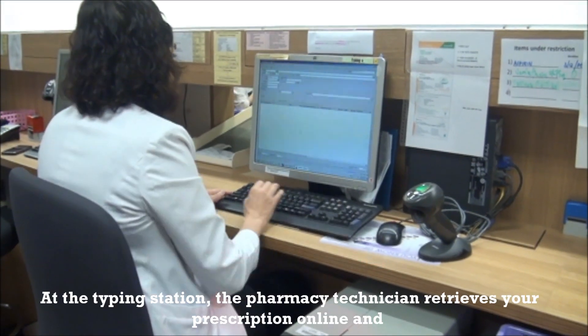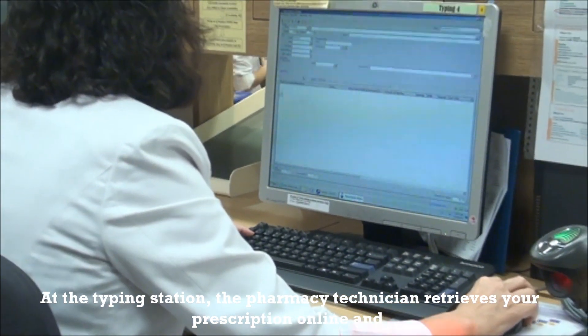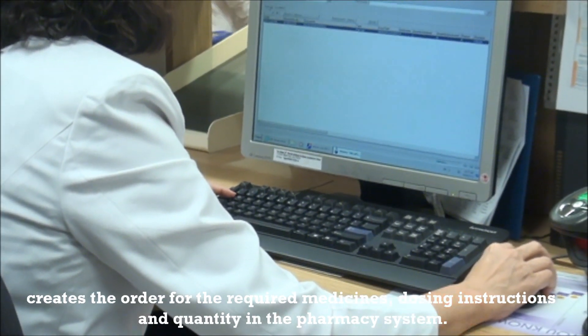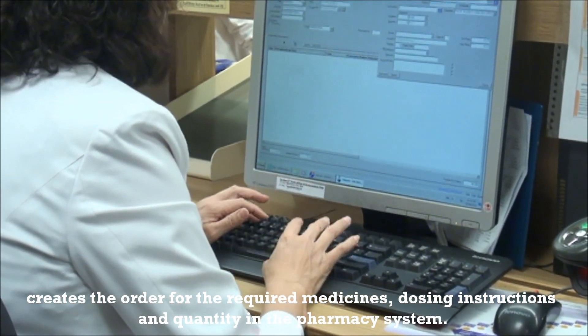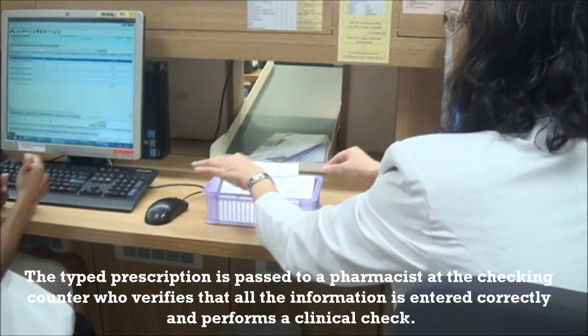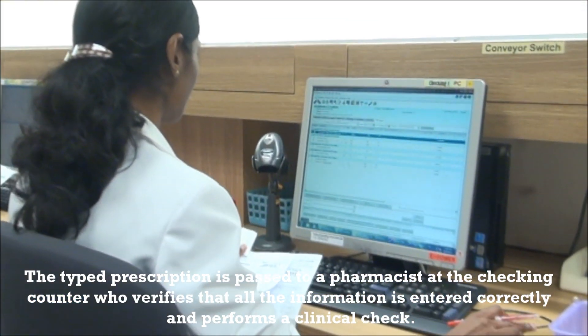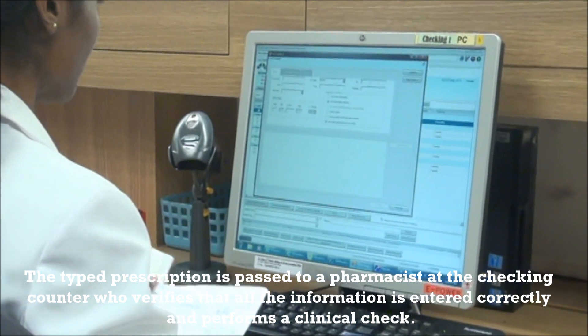At the typing station, the pharmacy technician retrieves your prescription online and creates the order for the required medicine, dosing instructions, and quantity in the pharmacy system. The typed prescription is passed to a pharmacist at the checking counter, who will verify that all the information is entered correctly.